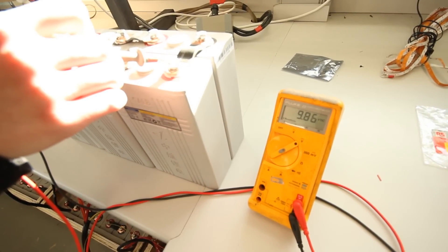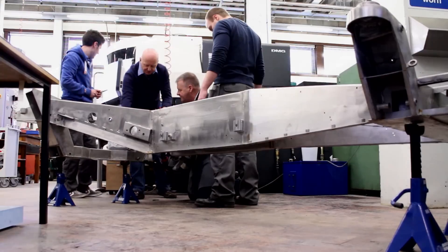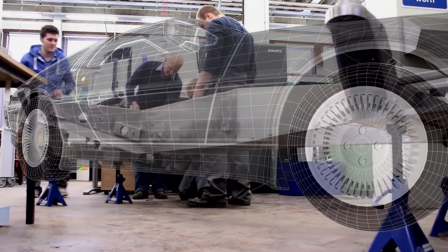My role in the DeLorean project is to help prospective students understand how the DeLorean is being converted into an electric car, and also the importance of electric power in future transport.